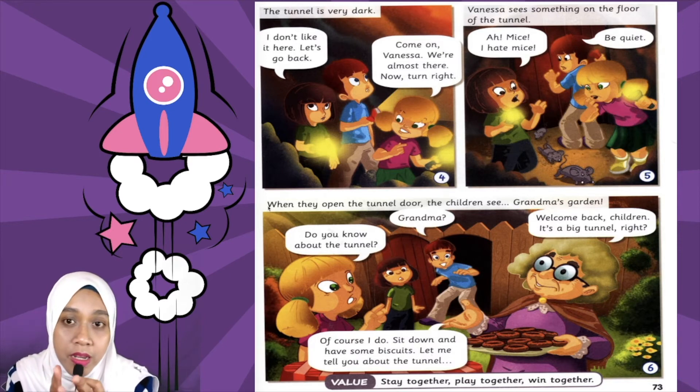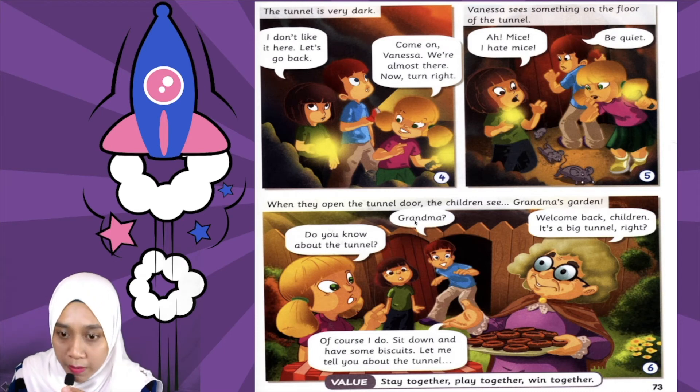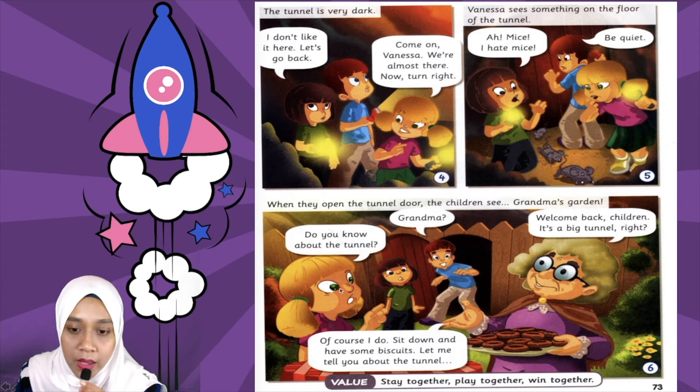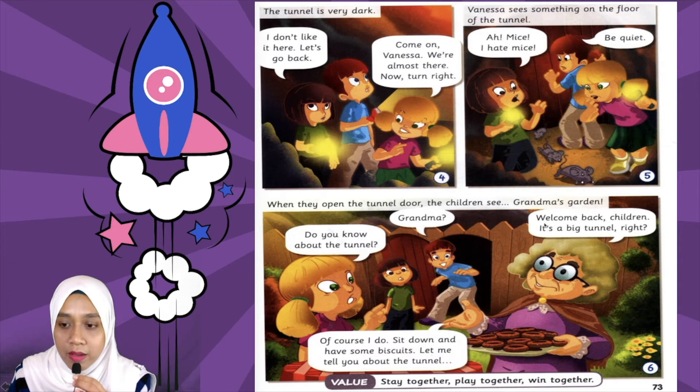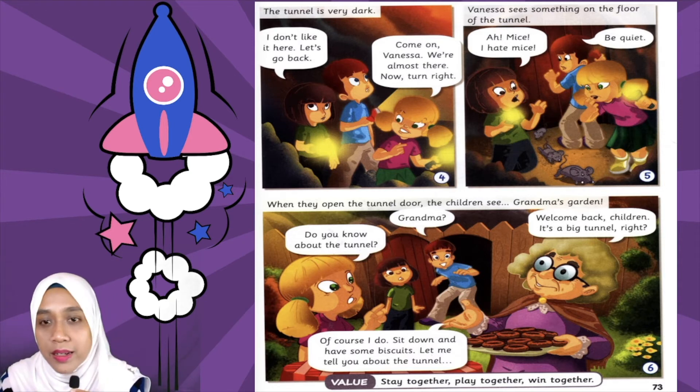When they open the door, mereka nampak kebun nenek Kevin. Kevin said 'Grandma!' — Kevin was surprised, dia terkejut nampak nenek dia. And then Samantha asked 'Do you know about the tunnel?' — adakah awak tahu tentang terowong ni? So, do you think grandma knows about the tunnel?